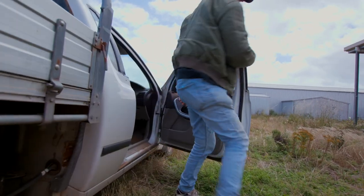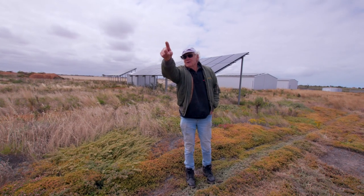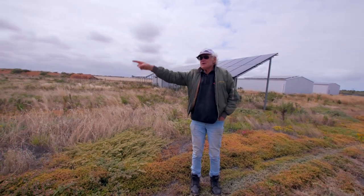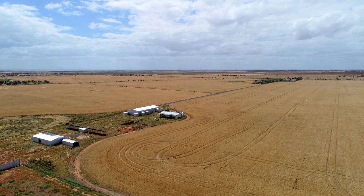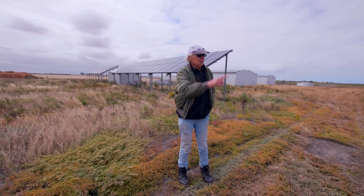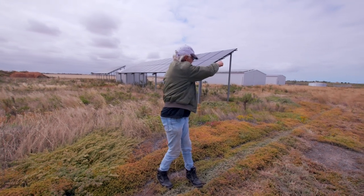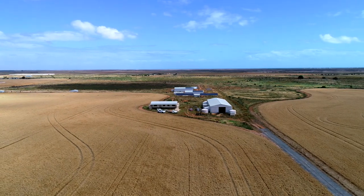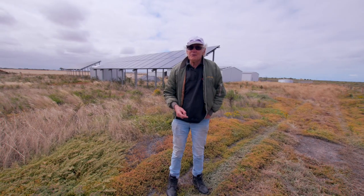My house has been off grid for the simple reason — there's a pole over there, directly behind there. They will not come from that pole to the shed because that is the neighbour's property and they will not come across private land. SA Power will charge $60,000 to run from that pole down to the fence, and then I've got to get really heavy wire to get to the house, which costs a fortune. Plus I was going to go off grid anyway.